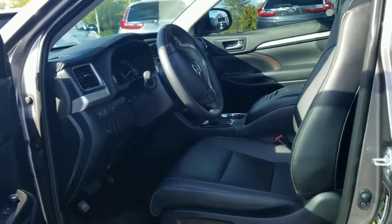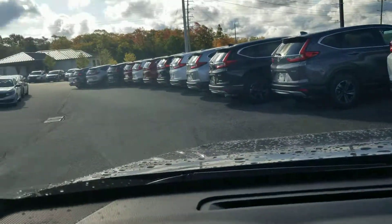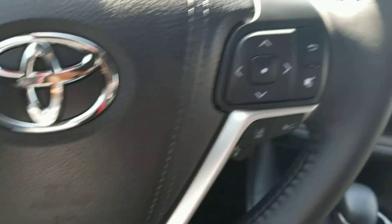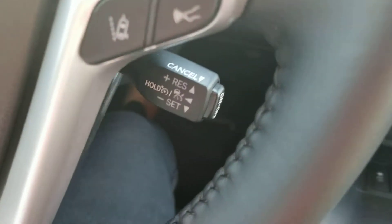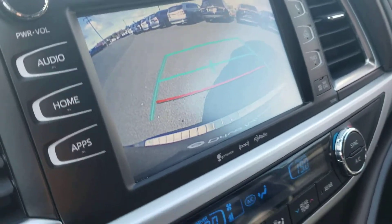Tires are great. I didn't notice any dings or dents. It does have a powered driver's seat. Very clean door sills all the way around. This Highlander has 8,610 kilometers at the moment. Here's a glance at the steering wheel options for the Bluetooth and audio. Lane departure warning system, and cruise control. It's got a nice touch screen with navigation. Backup camera works well.